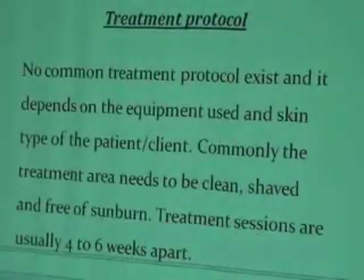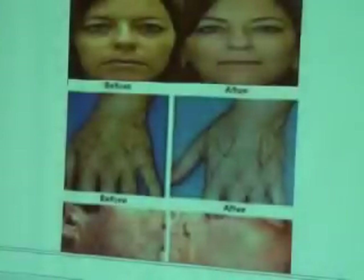Treatment protocol is based on the individual patient. The treatment area should be clean and free of symptoms. Treatment sessions are typically four to six weeks apart from one session to the next.